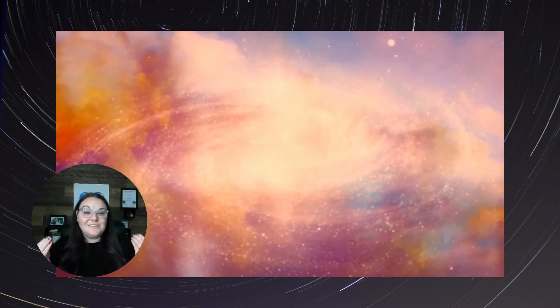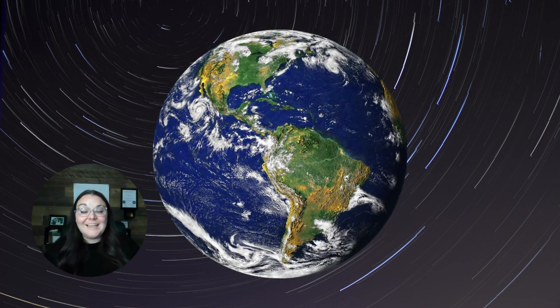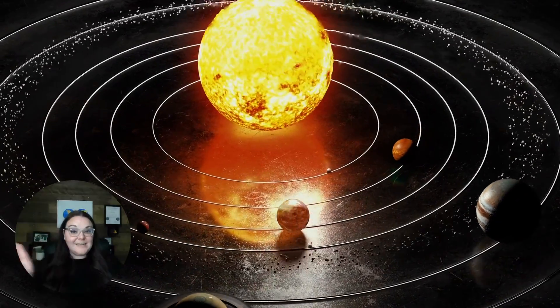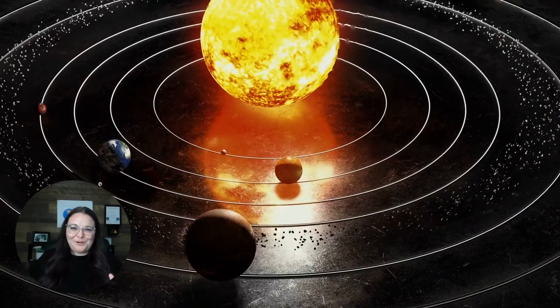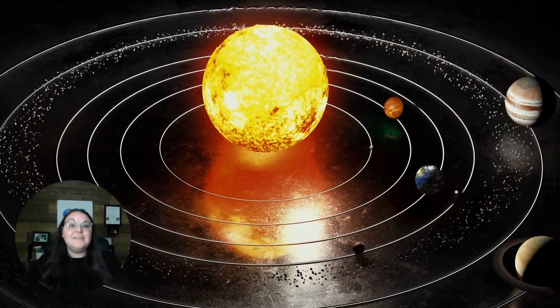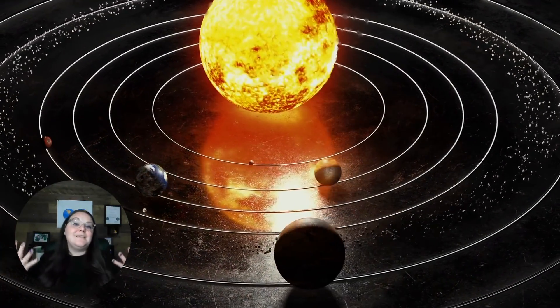We know that space has a lot of stars and galaxies, and we know that we live on the planet Earth. But Earth is not the only planet that is a part of our solar system. In fact, there are eight different planets that make up the solar system. And with these planets, they orbit the sun. Orbit is just another word for going around. And since the sun is a big star, these planets orbit stars — and that's what makes a solar system.